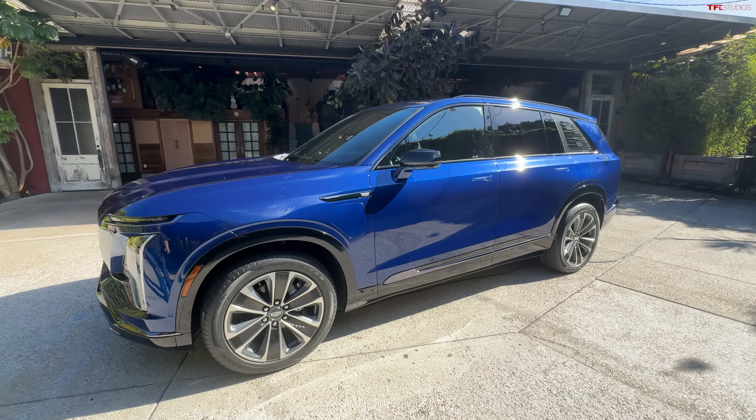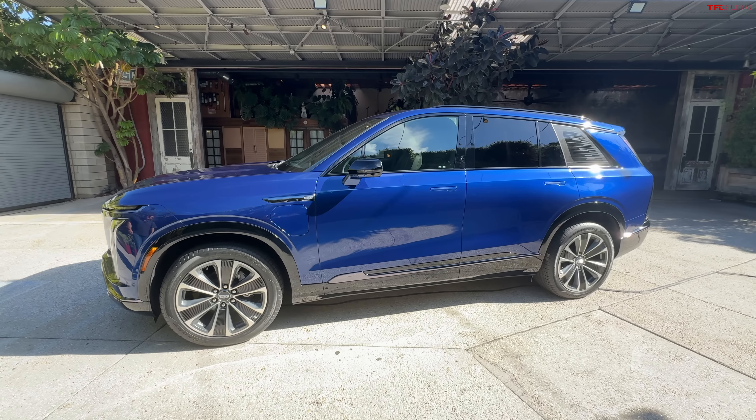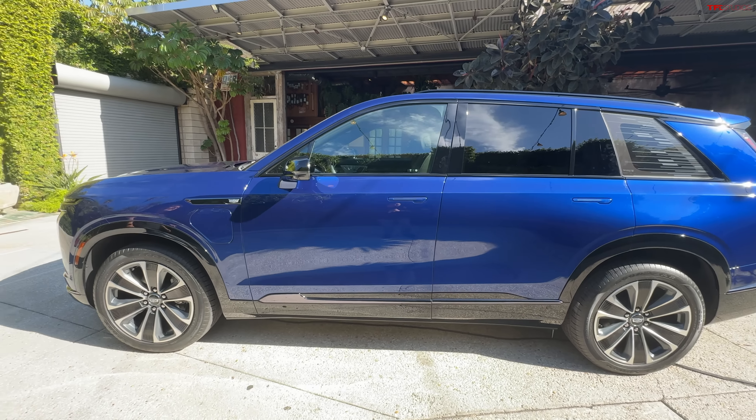And there it is — the 2026 Cadillac Vistic. This slots above the Lyric and below the Escalade IQ, and that's a clue because this is an all-electric three-row family SUV.